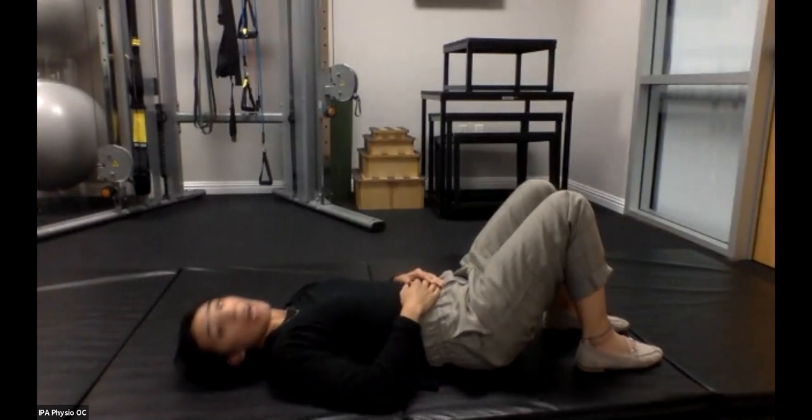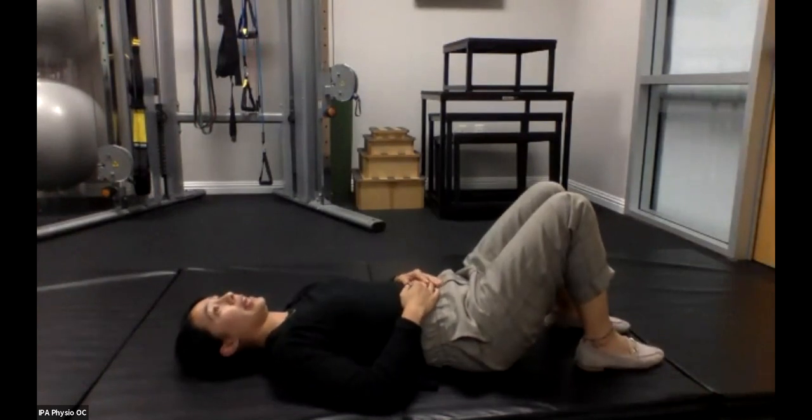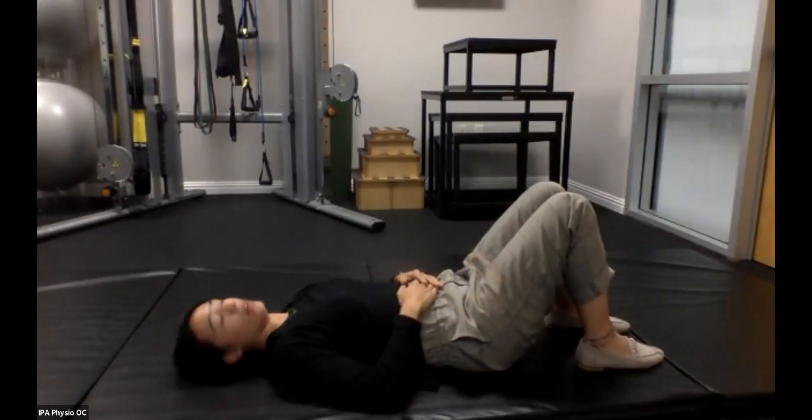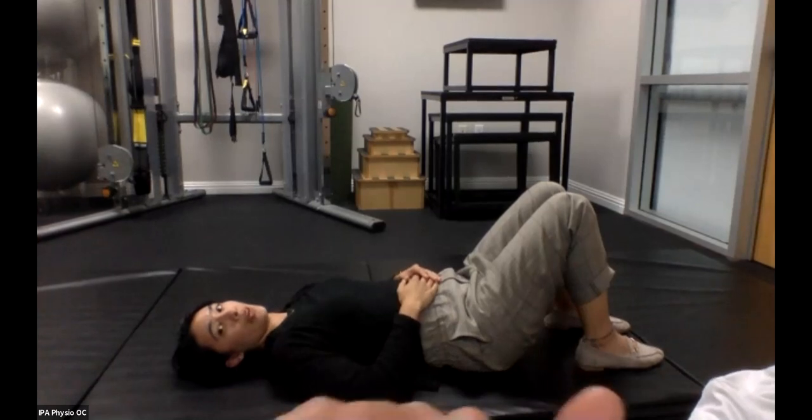Keep breathing — in through your nose, out through your nose, working on that expansion in your belly. As you inhale, notice if you can feel that breath move down towards your pelvis, and work on noticing what your pelvic floor muscles are doing as you're breathing in.